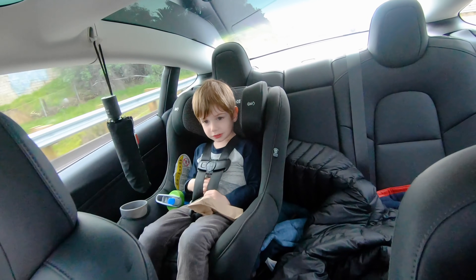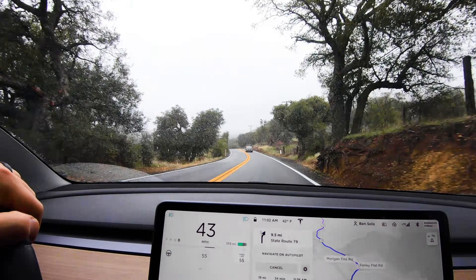Where are we going, bud? It's snow. We're going to see the snow, and so I thought it would be a good time to talk about how winter weather affects your range on your Tesla, as well as some tips, secrets, whatever you want to call them, that I got from some of my friends who live in some of the most extreme cold climates in the United States.